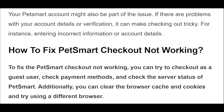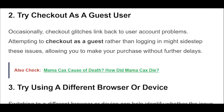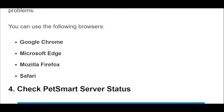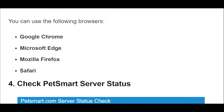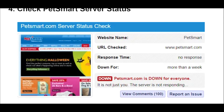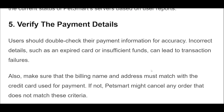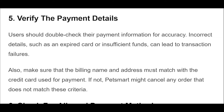Check PetSmart server status. Many times, server outage issues can cause errors while checking out. PetSmart does not have a dedicated server status page on its official website, so you can use external websites that monitor server statuses for various online services. Websites like IsItDownRightNow can provide insights into the current status of PetSmart servers based on user reports.